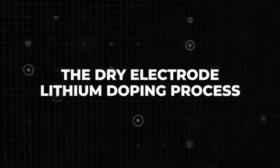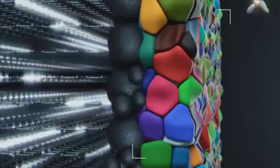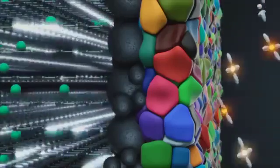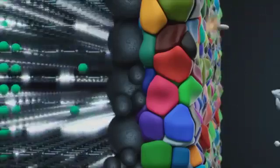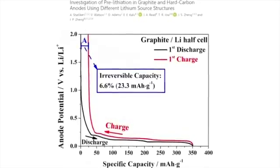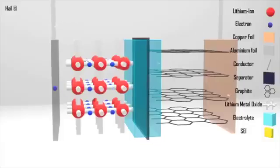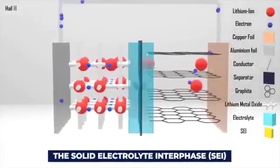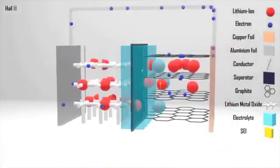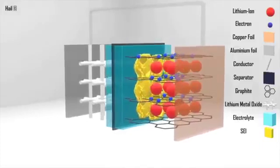Now let's dive into the heart of the matter: the dry electrode lithium doping process. Traditionally, lithium doping processes have been fairly conventional, but Tesla decided to shake things up by directly adding highly volatile lithium metal to their dry electrode coating process. In the traditional lithium doping game, the first charge and discharge cycle of a battery would form a solid electrolyte interface — a protective layer for the graphite anode — but it gobbles up precious lithium, resulting in first cycle losses of around 6-7% for graphite anodes.